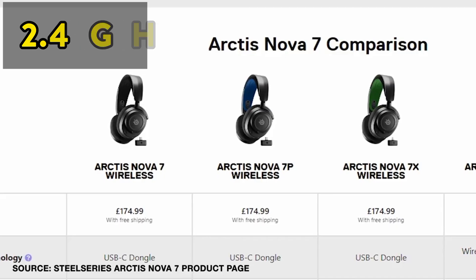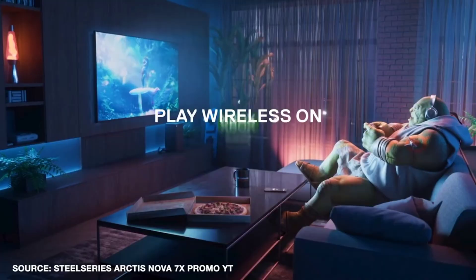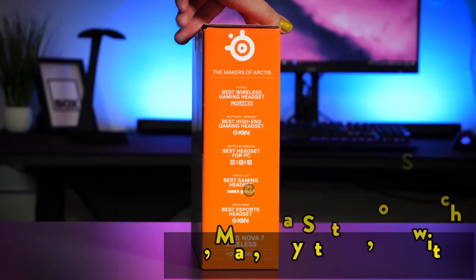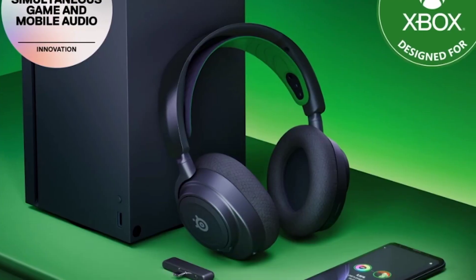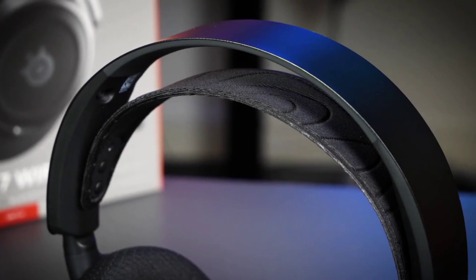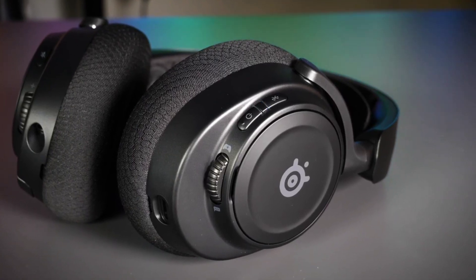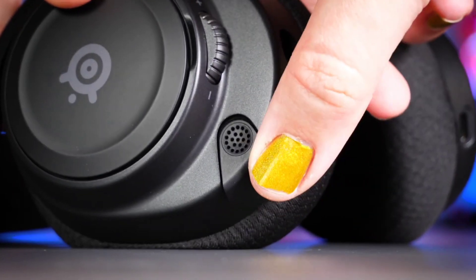The Arctis Nova 7 supports lag-free 2.4 GHz while using Bluetooth simultaneously for calls, Discord, music, and podcasts. It comes with a pocket-size USB-C dongle compatible with PC, Mac, PlayStation, or Switch via lag-free Quantum 2.0 wireless 2.4 GHz — a USB-A adapter is also included. With a 38-hour battery life it keeps you in the action for over 1.5 days, and a 15-minute USB-C fast charge boosts the headset for 6 hours of use.